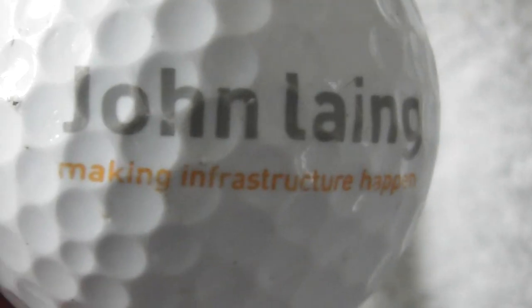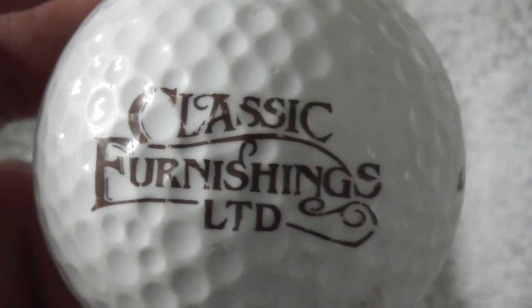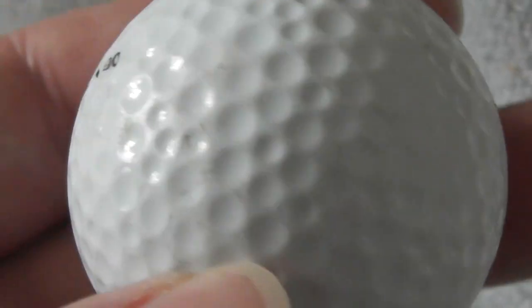Next: John Lane, Making Infrastructure Happen. Not perfect condition but not bad. The ball's got a few little nicks to it, it's not in new condition but anyway. Next: Classic Furnishings Limited, nice enough logo. You can see the ball's got a few scuffs to it - Wilson 90, which means 90 compression.